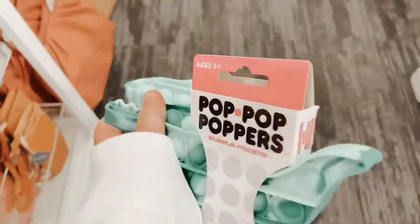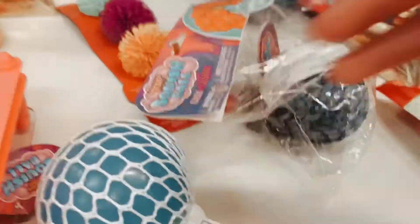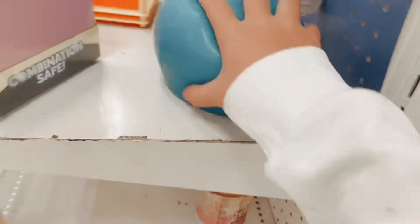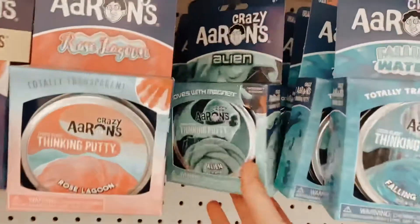They have the melting skull candles — I found it for Jenny at Target. They have some mesh balls and then a slime ball and it feels so good. Here are the putties and slime.